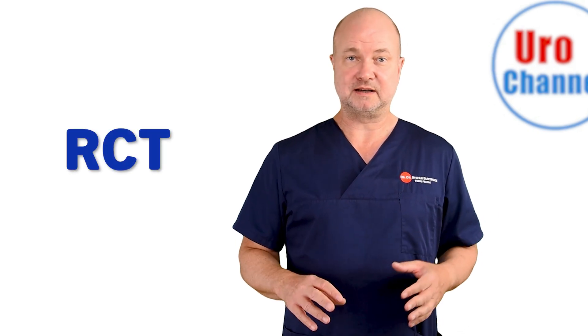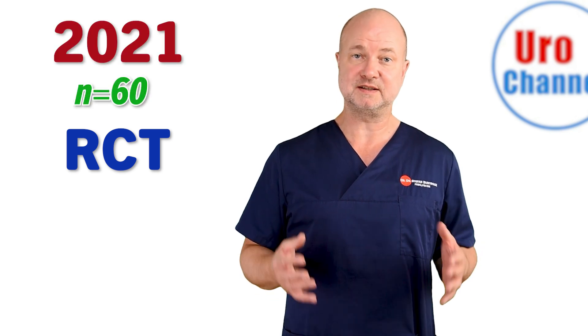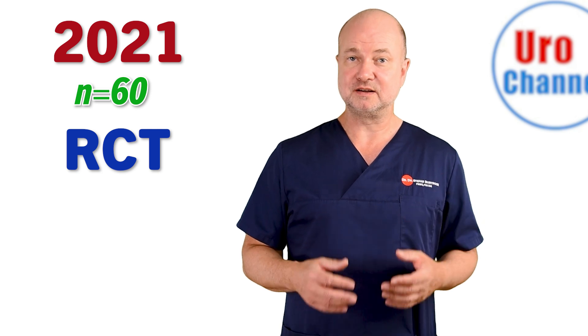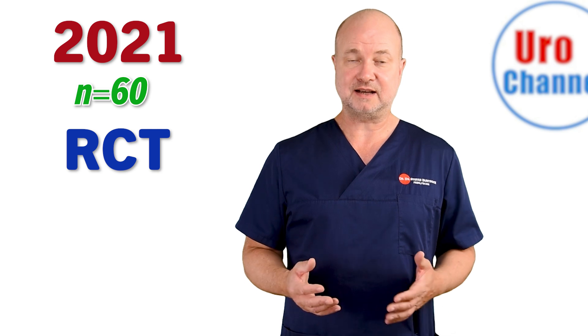The first double-blind, placebo-controlled trial in 60 men came from Greece the very same year, 2021. They found a significant improvement in sexual function for the PRP group and the side effects were minimal.